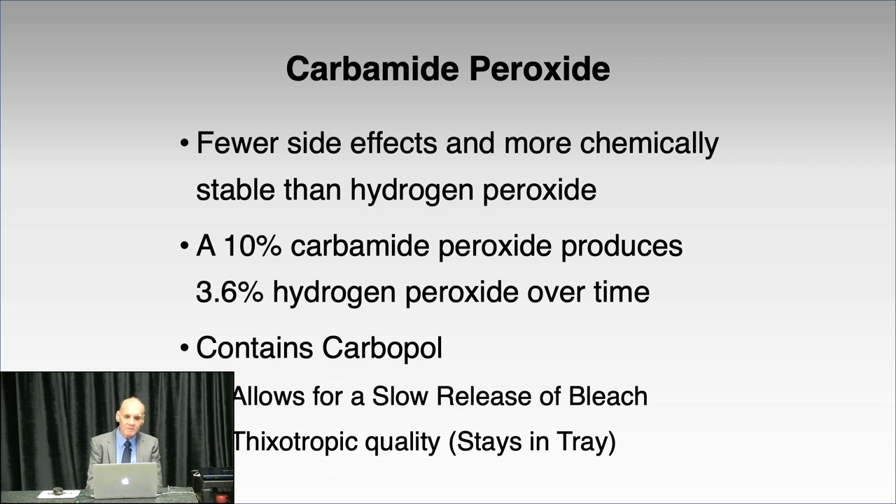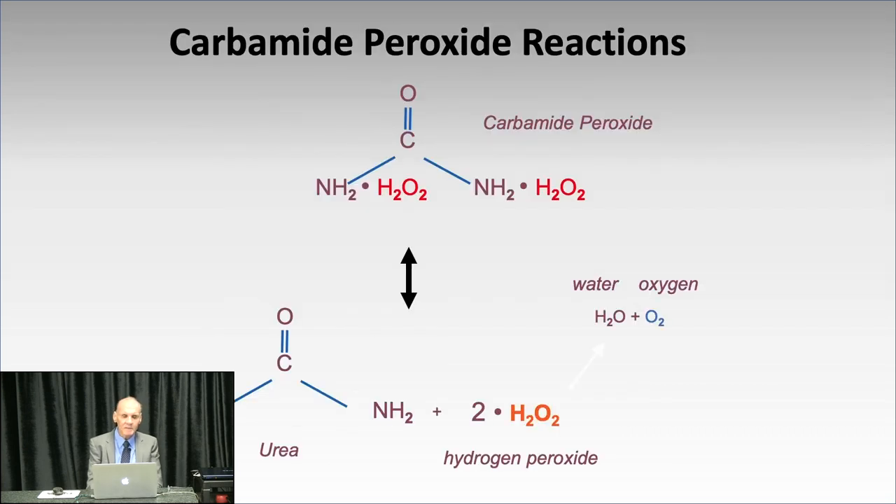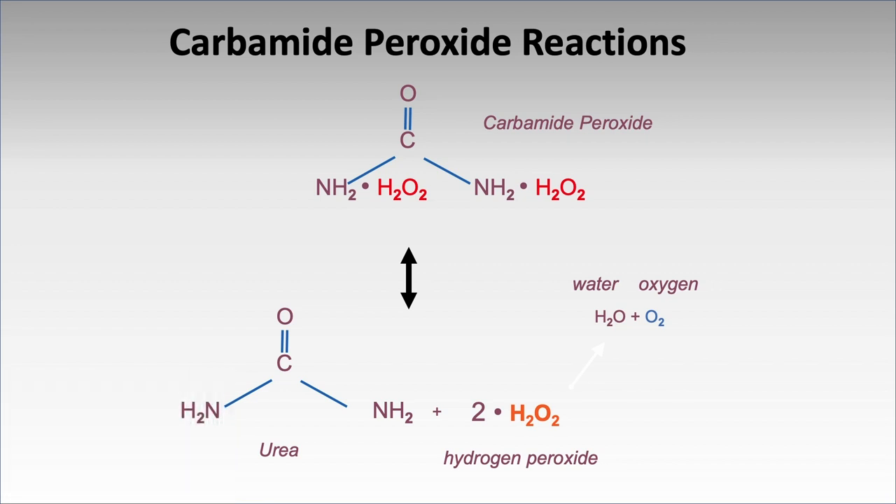Carbamide peroxide is what you'll use in most bleaching products. It has fewer side effects and is more stable than hydrogen peroxide. 10% carbamide peroxide results in about 3.6% hydrogen peroxide over time. Carbamide peroxide contains carbapol, a very slow-releasing agent that lets the bleach come out over a long period of time rather than overwhelming the tissues right away. It's very thick so it stays in the tray. Carbamide peroxide is hydrogen peroxide bonded to urea, and urea is bactericidal.